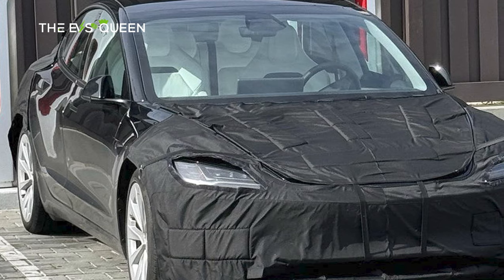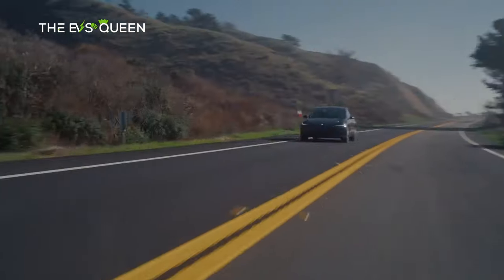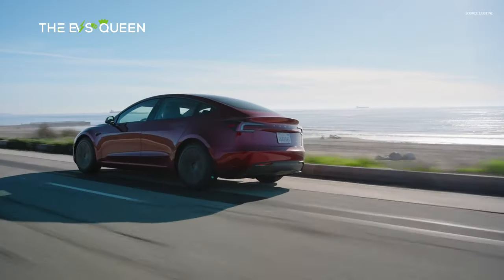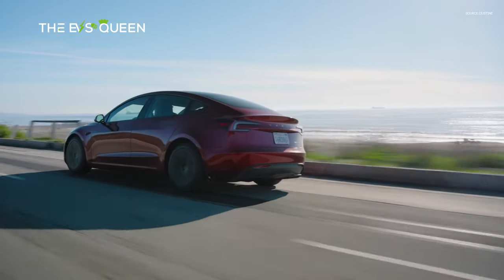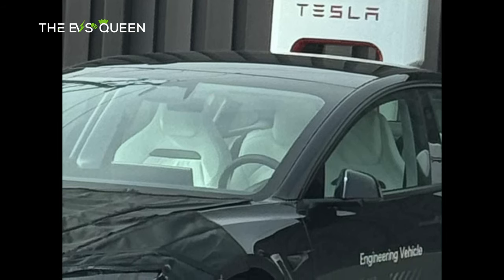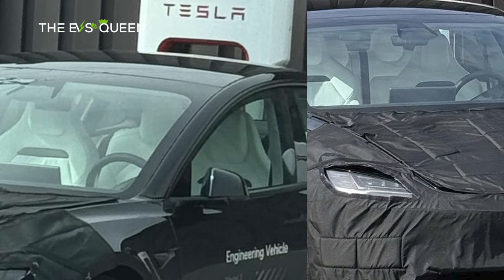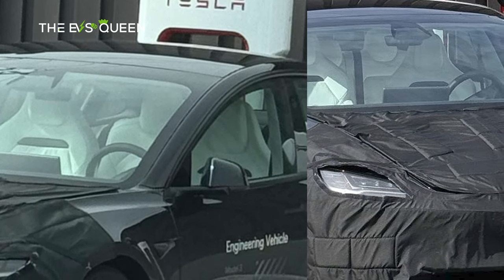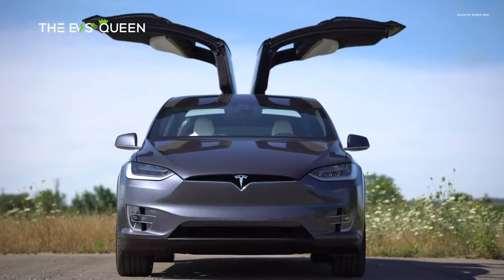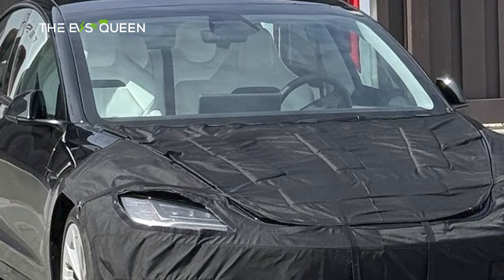They hint that Tesla is really putting quite a lot of effort into ensuring that the new Model 3 Performance would be a capable high-performance car that would not throw its driver around during high-intensity driving sessions around a track. With Tesla equipping sport seats for the upcoming Model 3 Performance, it seems safe to assume that similar seats would also be rolled out to Tesla's other high-performance vehicles — including the Model S Plaid, Model X Plaid, and Model Y Performance in the future.